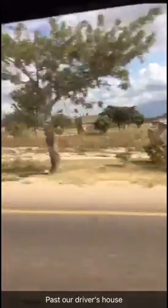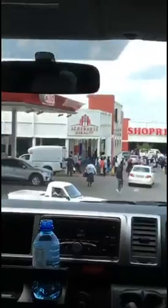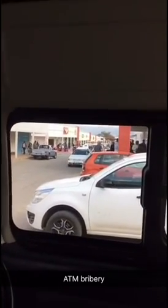It's our driver's house. He's honking. Civilization! Holy moly. Lots of people here. Whoa. I'm gonna bribe somebody to cut the huge ATM line — 20 rand, which is about a dollar and a half, you get to cut the line. It's huge. All the lines. I'm messing with you. That's a busy shopping area.